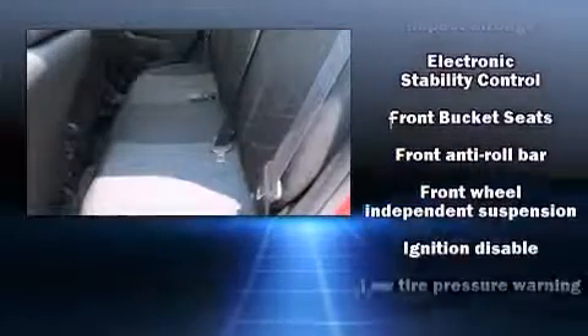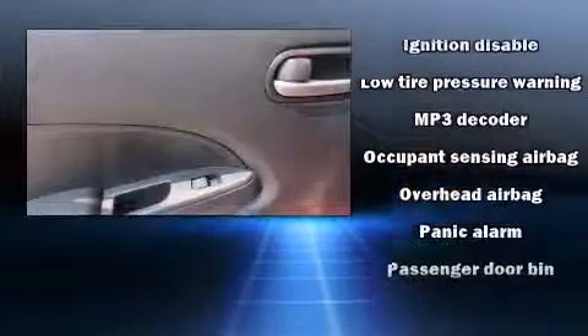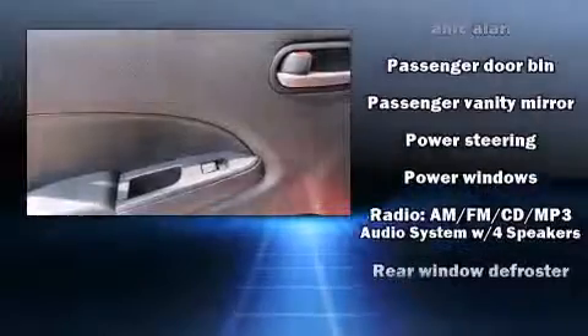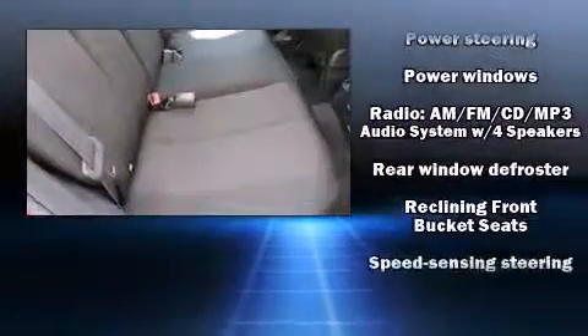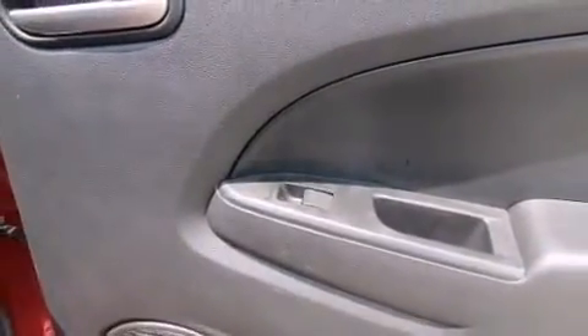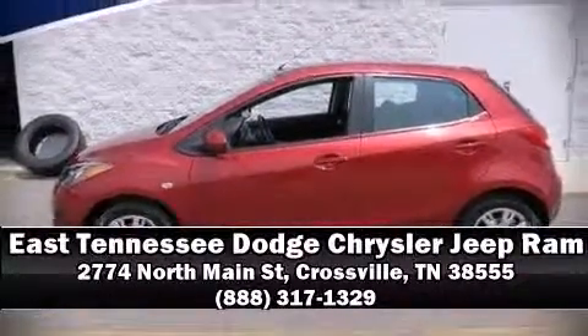Side curtain airbags deploy in extreme circumstances, shielding you and your passengers from collision forces. It also arrives with a Carfax history report, providing you peace of mind with detailed information. Our experienced sales staff is eager to share its knowledge and enthusiasm with you. We are here to help you.